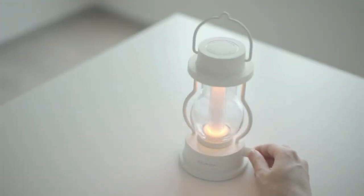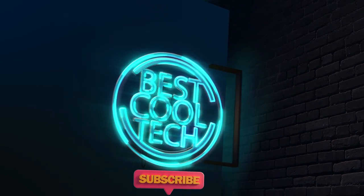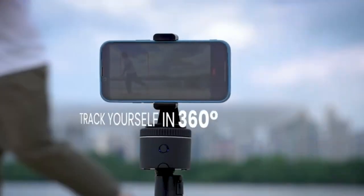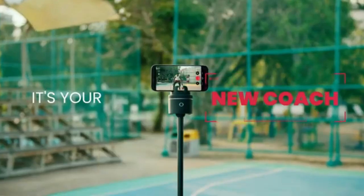Alright, cheesy jokes aside, don't forget to hit that subscribe button and join our tribe of adventurous gadget enthusiasts to embark on a tech-tastic journey together. Let's dive in.